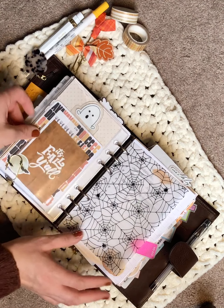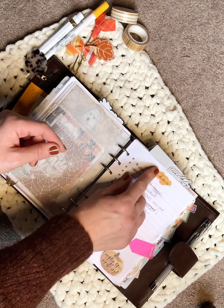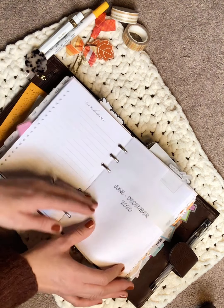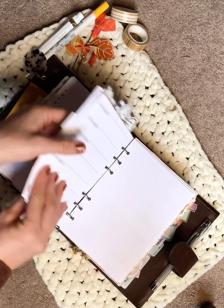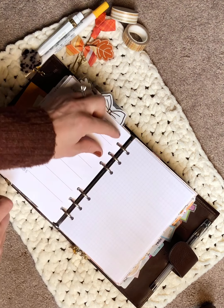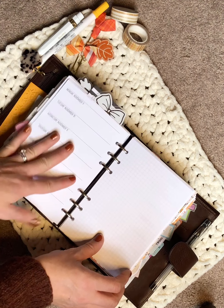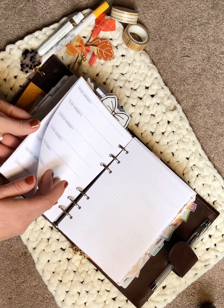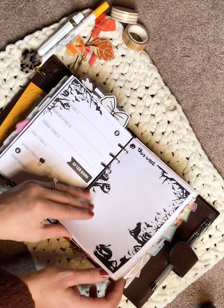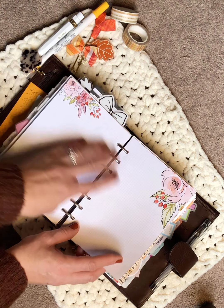My next section is my weekly section. I have an inbox from SM Plans with a sticky brush stroke sticker from Coco Daisy to match my November color scheme. Then it goes right into the weeklies. I'm currently using a week on one page with grid — it's my all-time favorite insert. I'm toying with switching to her week on two pages, but I have the rest of the year of these. I can show you how next week is set up — I was feeling a little festive.